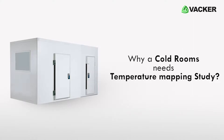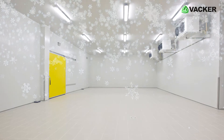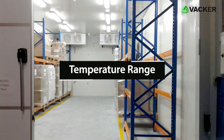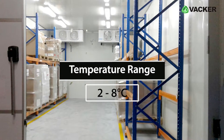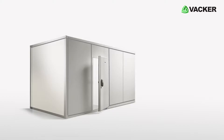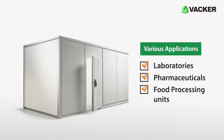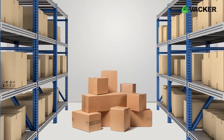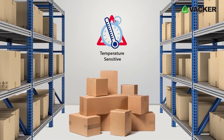Why does a cold room need a temperature mapping study? The cold room is a place where low temperature is maintained, and the temperature range for medicine storage is 2 to 8 degrees Celsius. Various applications such as laboratories, pharmaceuticals, and food processing units use cold rooms, and products in those cold rooms are temperature sensitive.